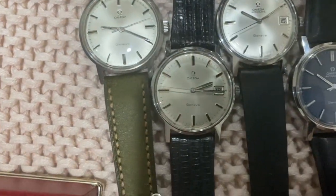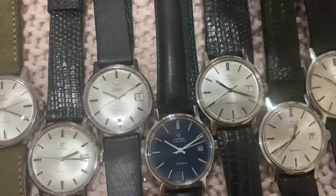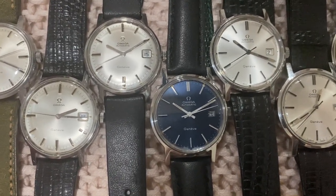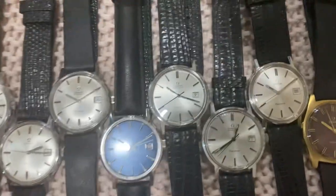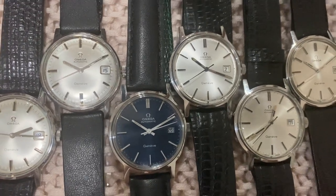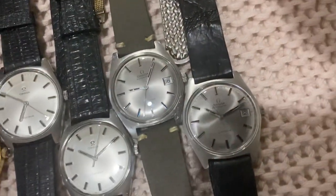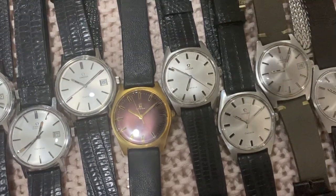First up we start with the white dials — just some simple pieces — but here's the first hit of special pieces: a blue dial Geneve, caliber 1481, with the push quick-set date. It's the same model as the two white dials to its right, so these three are the same model, just different dials. Then we've got an incredible purple sunburst Geneve, two sharp gray sunburst, and a lot of white sunburst dials.